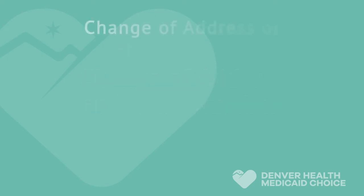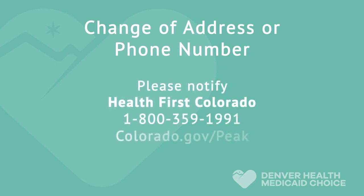Please remember to always notify us if you have a change of address or phone number. This will allow you to continue receiving important updates and information about your coverage and your plan.